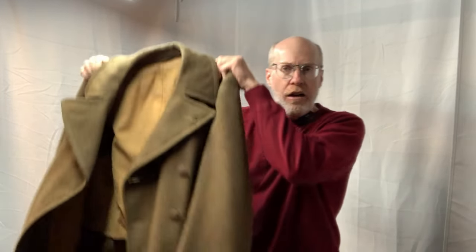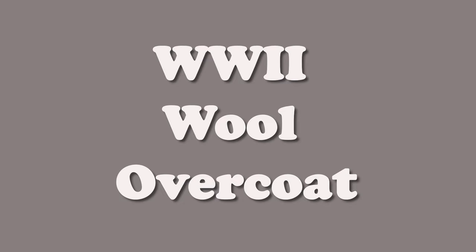Welcome to Derek Does. If you're new here, please subscribe. I think you're going to see some lots of stuff that I do that you might like.